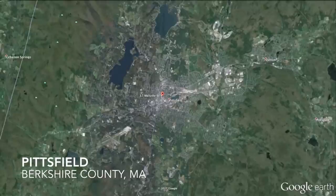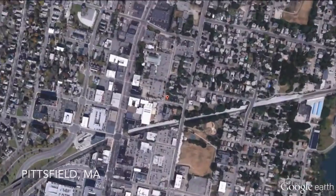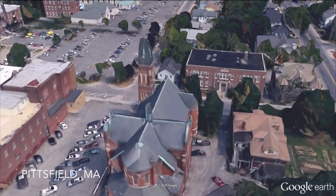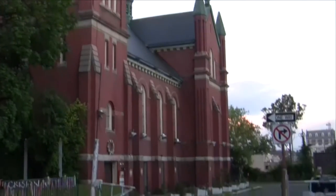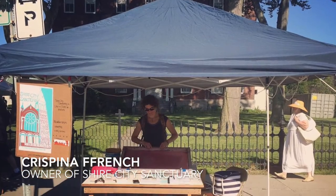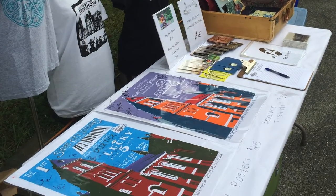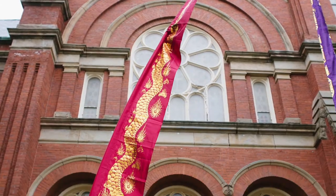This place is called Shire City Sanctuary. It's a maker space. This building used to be the old Notre Dame Roman Catholic Church, built in 1895. My husband, Chris, and I bought it in 2006, and we've been fixing it up ever since then. We run different businesses there, but a lot of this has been a labor of love to preserve this beautiful building.